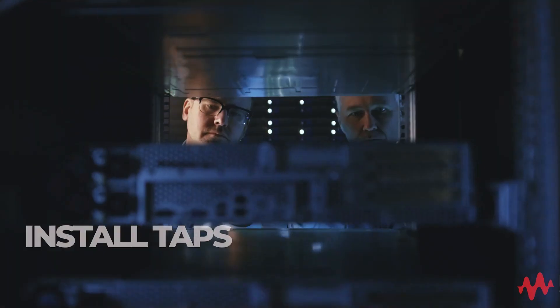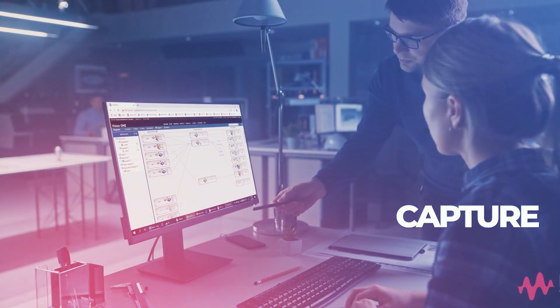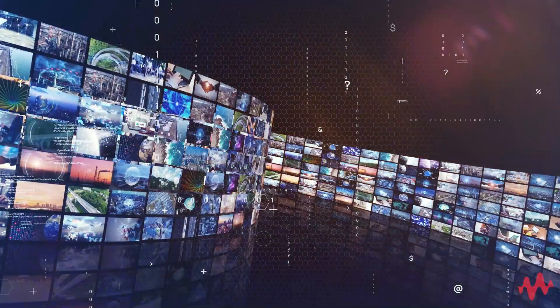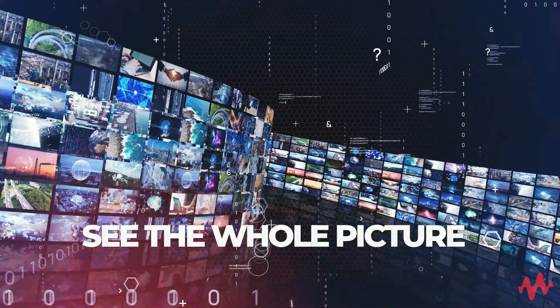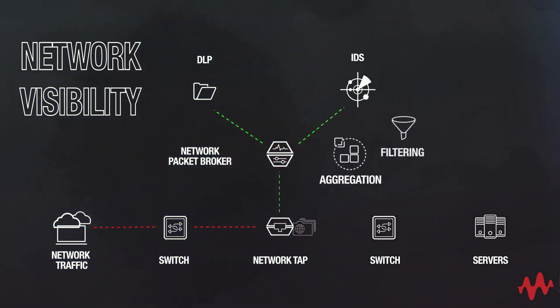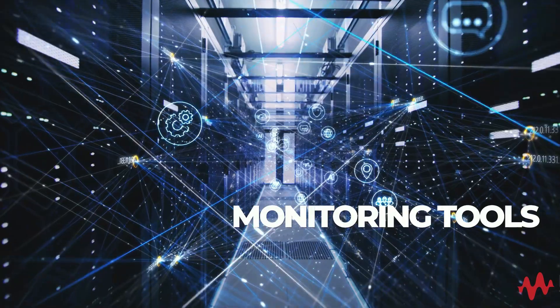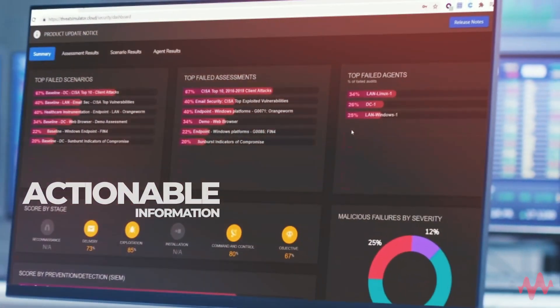And here's how. Install taps across your network to capture all of the data you need, not just the convenient pieces. This lets you see the whole picture. After that, deploy network packet brokers to filter the data you collect and send it to security and monitoring tools where it becomes actionable information.